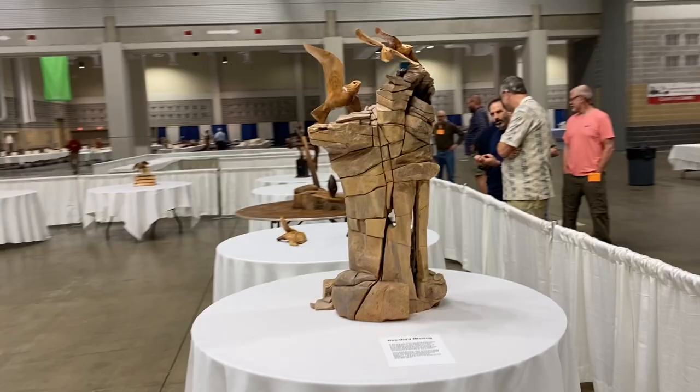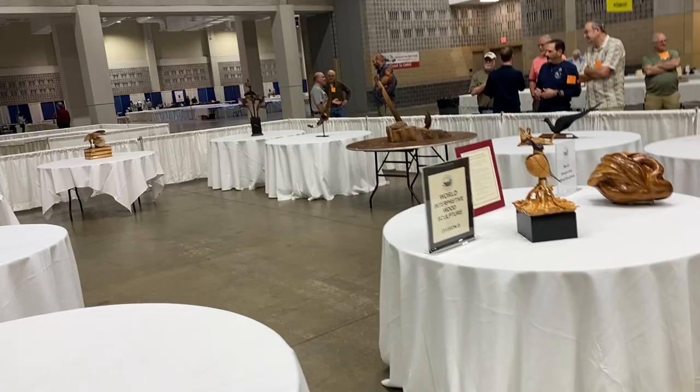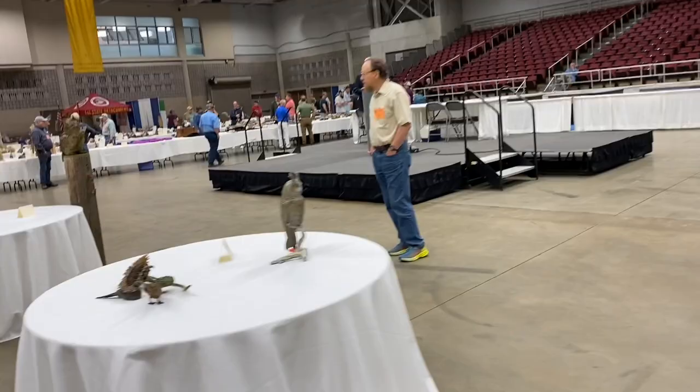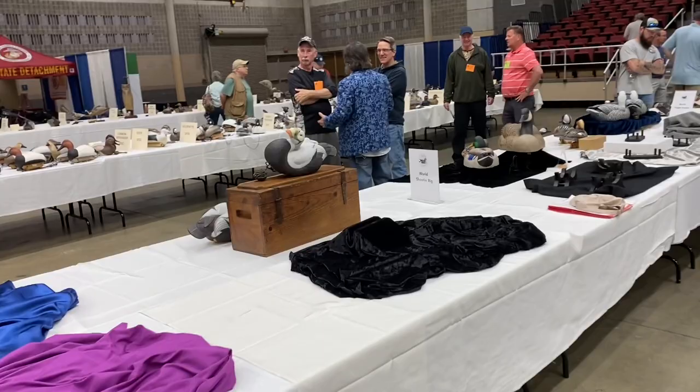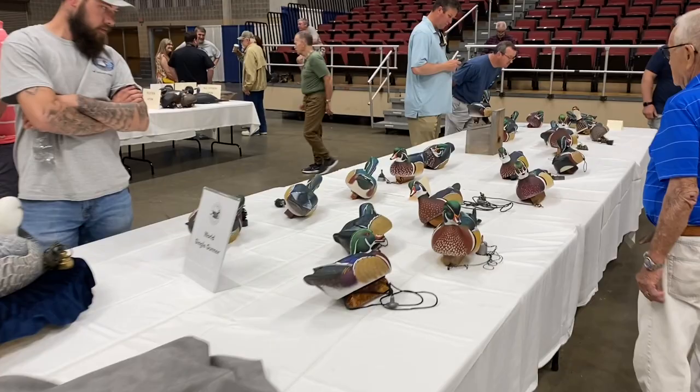There's James Company. Here are the world pairs — it's the Canada Goose this year, a single goose. There's the world interpretive category. I'm going to slide on over here to some of the other categories. Here's some of the life-size wildfowl decorative carvings. Those are the world rig, and many of those rigs are on their way out to the bay to be judged. Here's that wood duck — single wood duck world category.